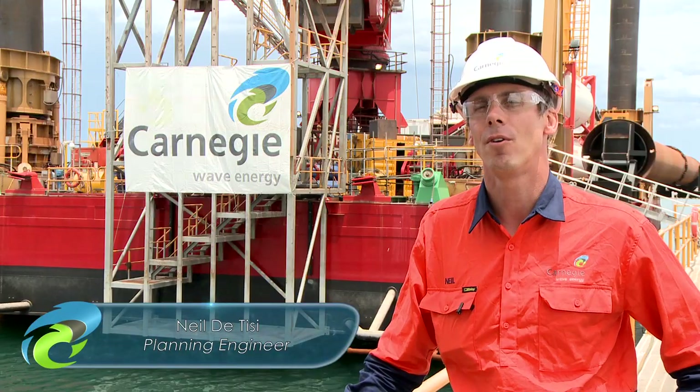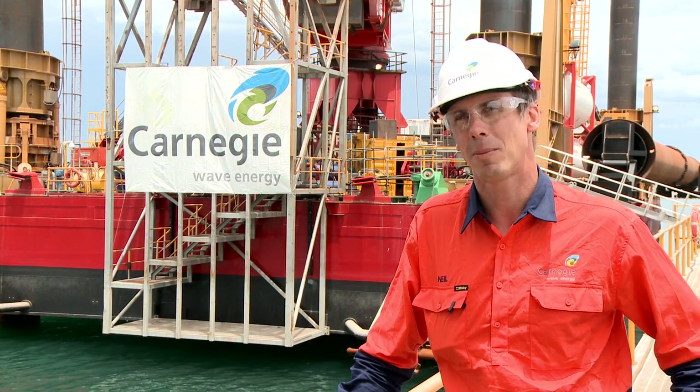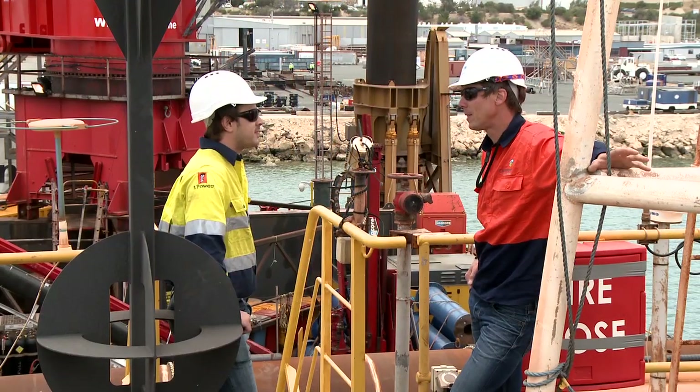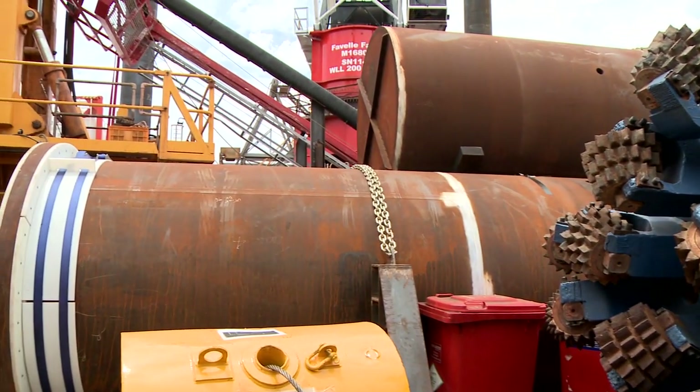Behind us here we have Bougro C-Core, the contractor for the foundation installation package. The vessel is actually fully loaded and mobilised, ready to go to site, and at this stage we're just currently waiting on a good weather window.